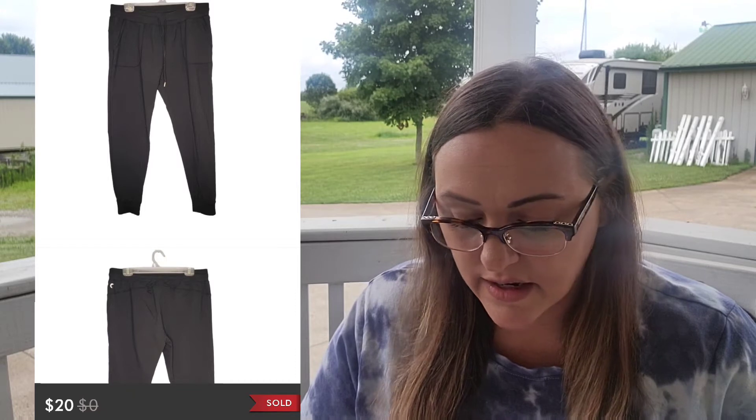Moving on over to July 12th. On Poshmark, I sold the Ziya Active Joggers in black. Sold for $20. I make $16. I did discount the price on these because they had some pilling that I tried to sweater-shave off and it still wasn't completely clean, and I only paid $1 for it. So $15 profit, and they sold quickly — I'd go ahead and take it.